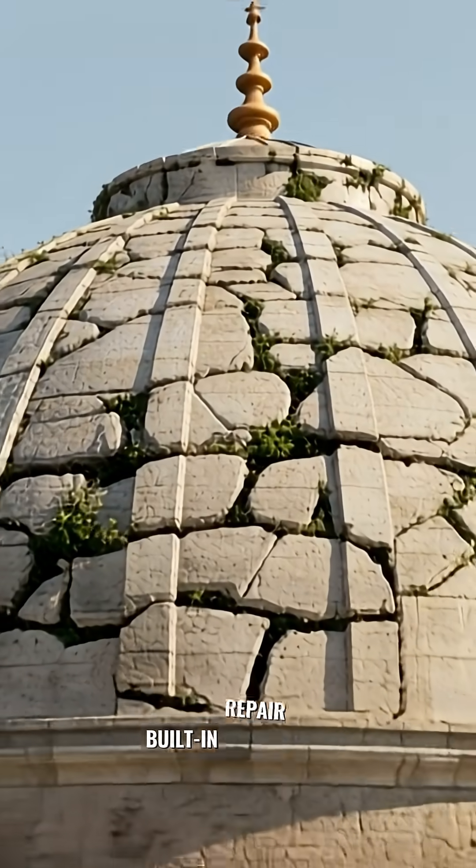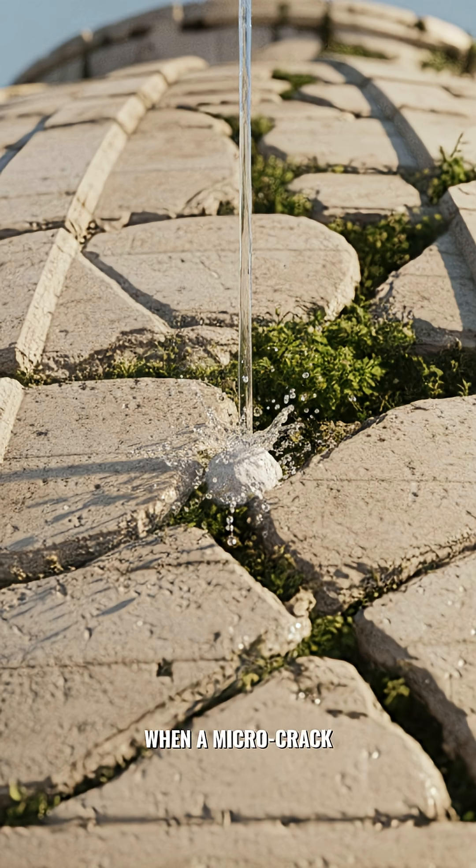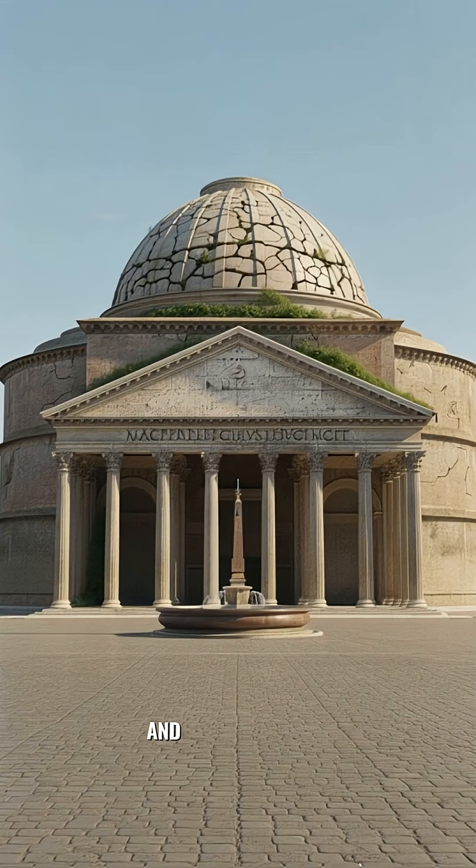These were their built-in repair kits. When a microcrack formed and water seeped in, the water hit those lime clasts. They reacted instantly, expanding and turning into crystals to automatically seal the crack. The concrete literally fixes itself.